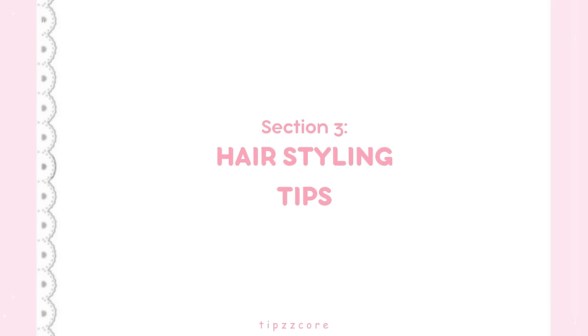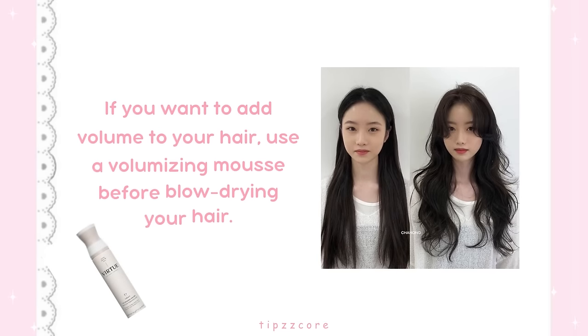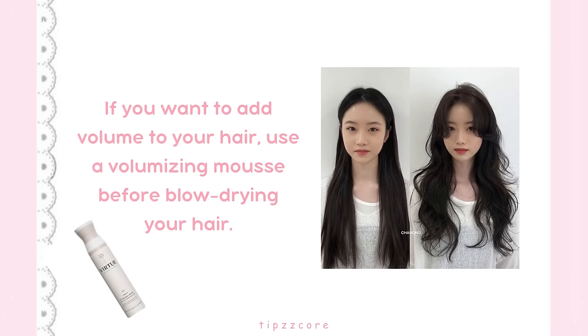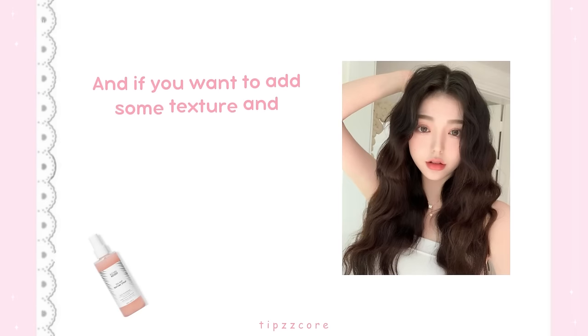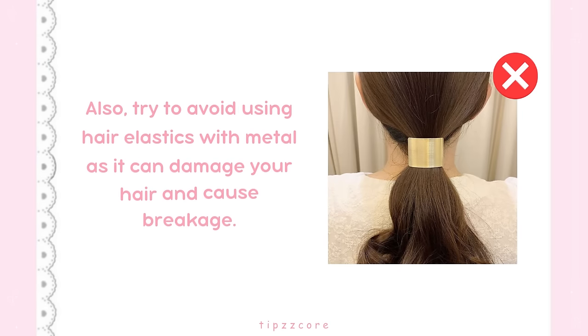Section 3: Hairstyling Tips. If you want to add volume to your hair, use a volumizing mousse before blow drying. And if you want to add some texture and waves, use a sea salt spray before curling your hair with a curling wand. Also, try to avoid using hair elastics with metal as they can damage your hair and cause breakage.